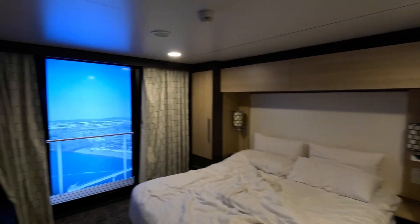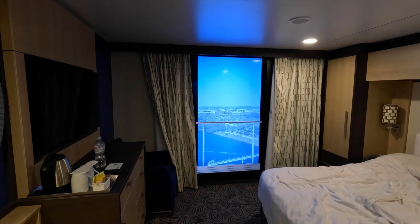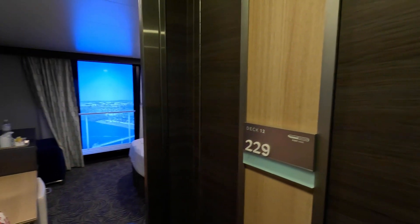We don't think anybody would be disappointed with an inside cabin with one of these screen windows. You can switch it off at night as well so it doesn't shine through. Fantastic — so glad we saw that. You wouldn't say no to one of those cabins!